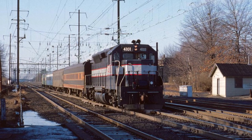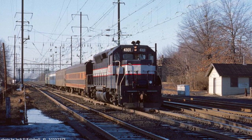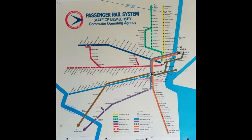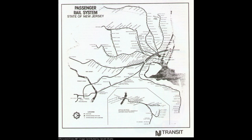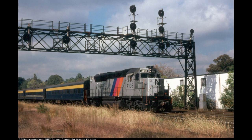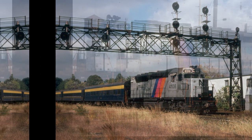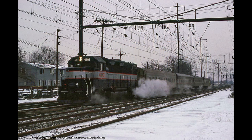Of the 13 GP40s, 4101 was one of only 4 engines to be repainted in this Bluebird livery around 1979, along with 4102, 4103, and 4112. But right as these GP40s were being repainted, NJDOT created New Jersey Transit to operate public transit in the same region, which resulted in the rest of the GP40s along with other NJT equipment being painted into the disco stripe paint scheme. 4101 would also be repainted into this livery around 1981, thus wearing the blue and silver NJDOT livery for only 2 years.